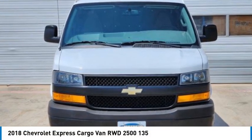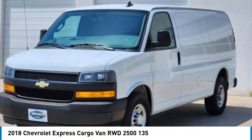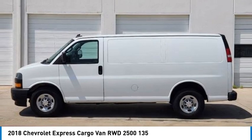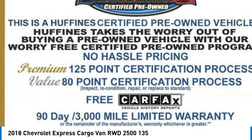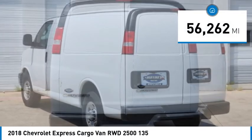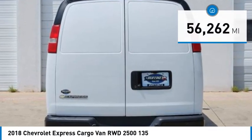We are pleased to show you the 2018 Express Cargo. The Chevy Express Cargo van is ready to handle all of your work tools, carpooling to work, or running the kids to soccer. This vehicle has less than 60,000 miles. Here are some of this vehicle's great options.